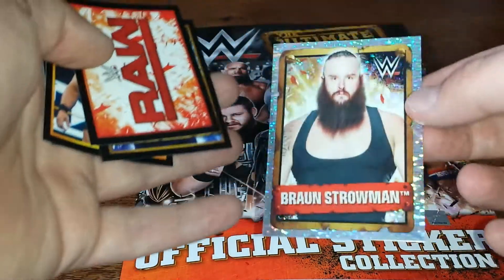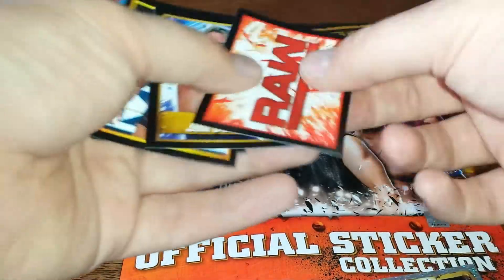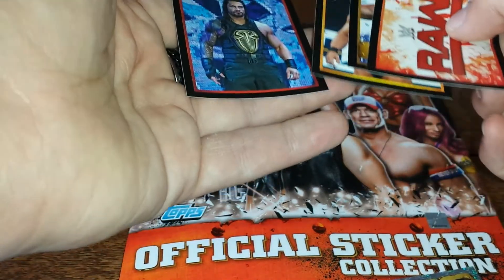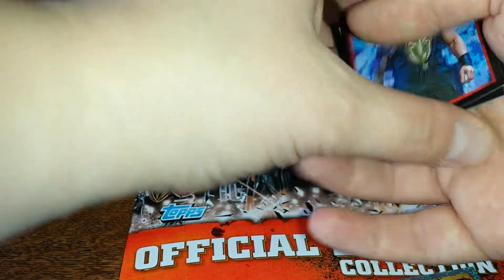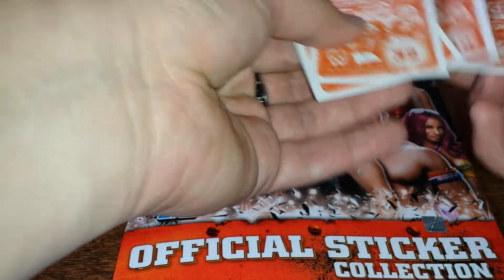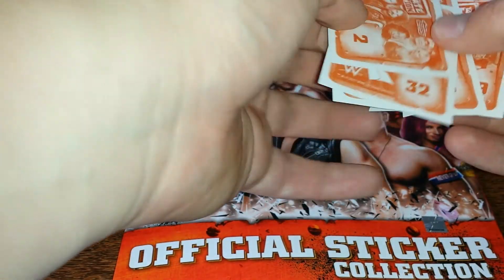These are absolutely tiny — the shiny's massive and the other ones are just kind of tiny. We've got Roman Reigns, never one to disappoint. Let's maybe get them in order: 32, 59, number 2, 120.